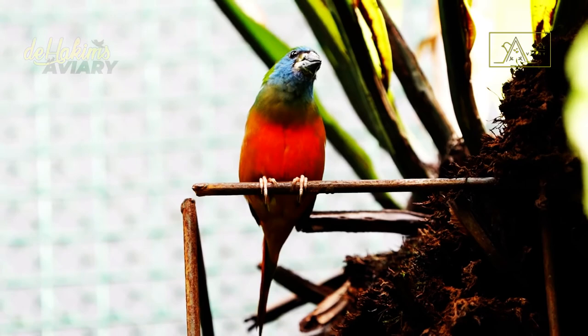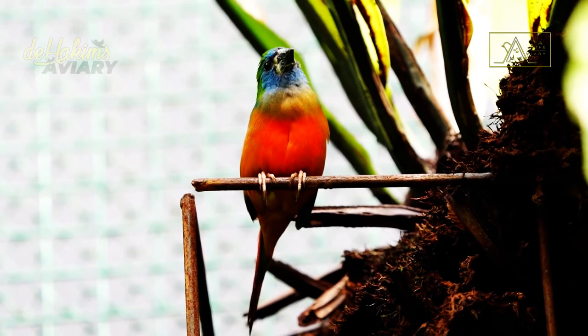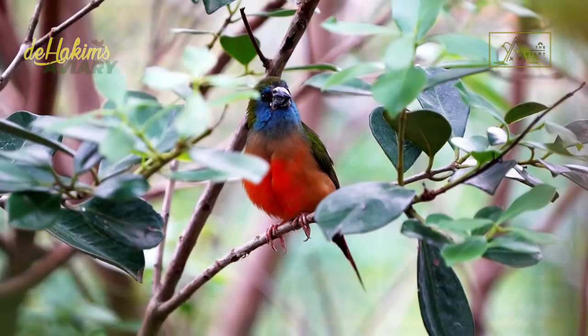Their tiny body size — only 11 to 15 cm in length and about 75 grams in weight — makes them look cute.